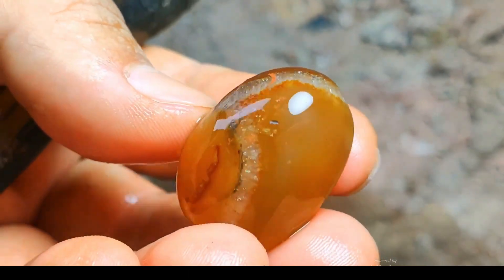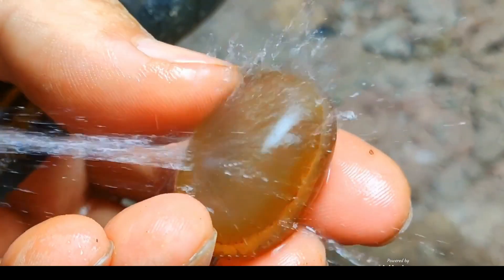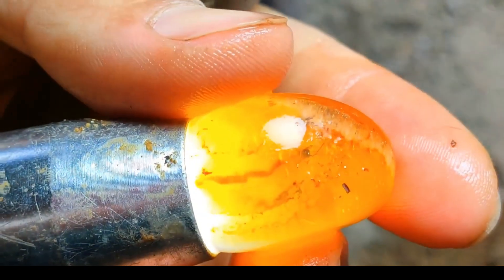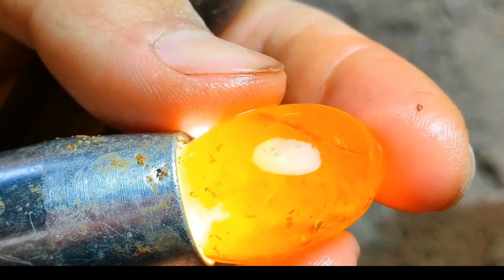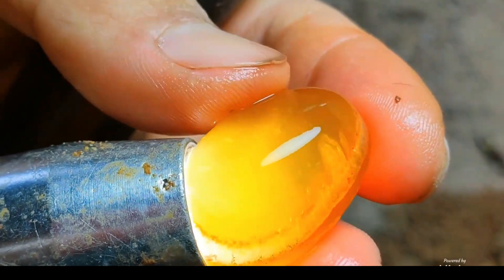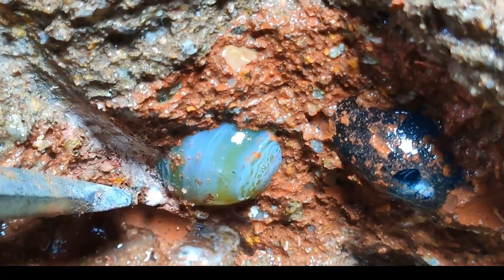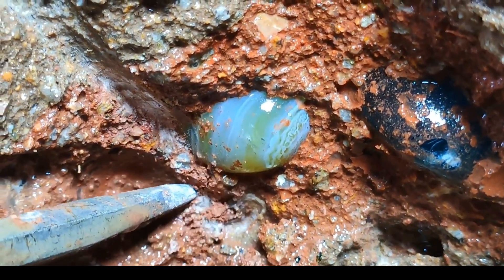Polished to perfection, the amber gem glistens under careful cleansing. Its inner clarity astounds the beholder. A gemstone erupts in brilliant orange-yellow light. Intense illumination reveals its internal structure in vivid detail.